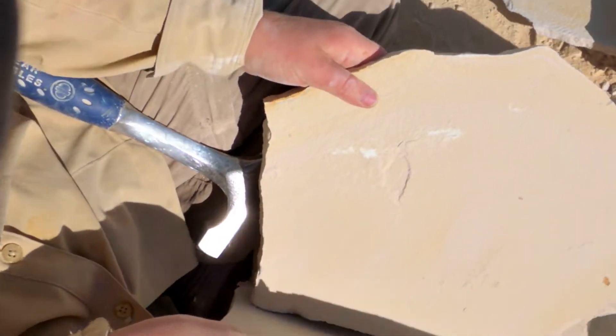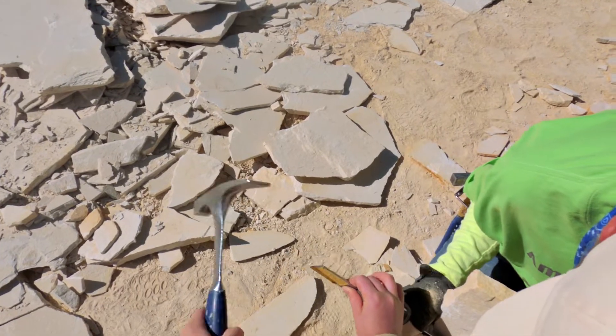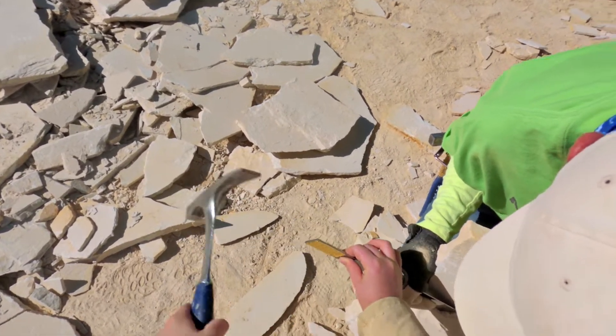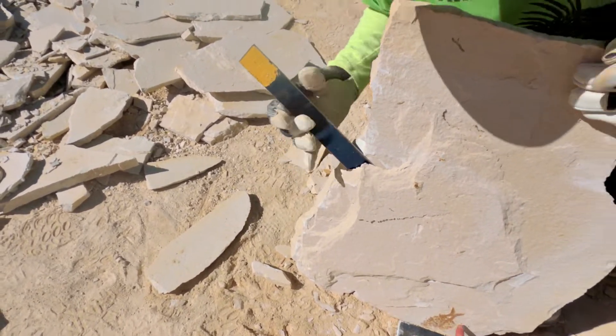There is one here. And... nothing. There he is! I want this one, though.